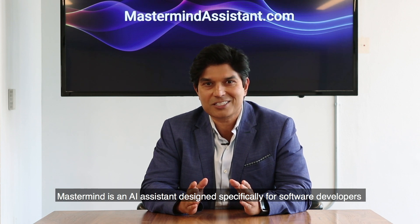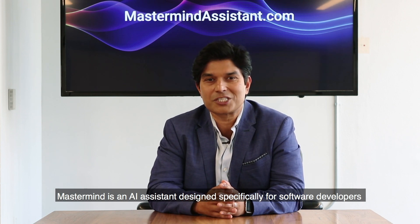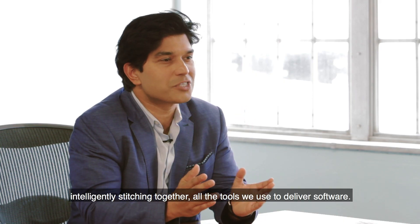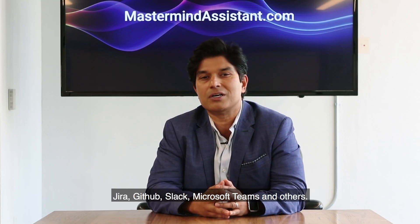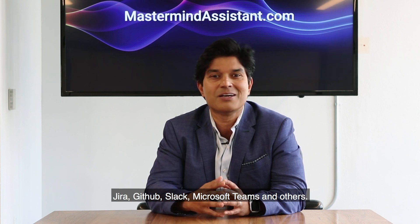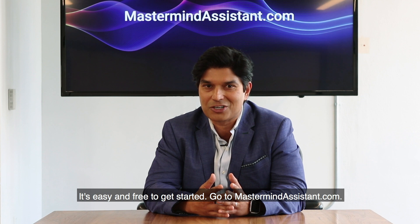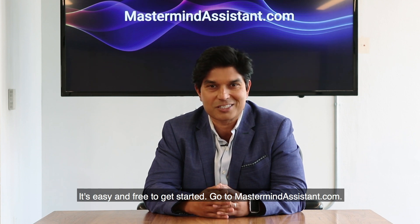Mastermind is an AI assistant designed specifically for software developers, intelligently stitching together all the tools we use to deliver software — Jira, GitHub, Slack, Microsoft Teams, and others. It's easy and free to get started. Go to mastermindassistant.com.